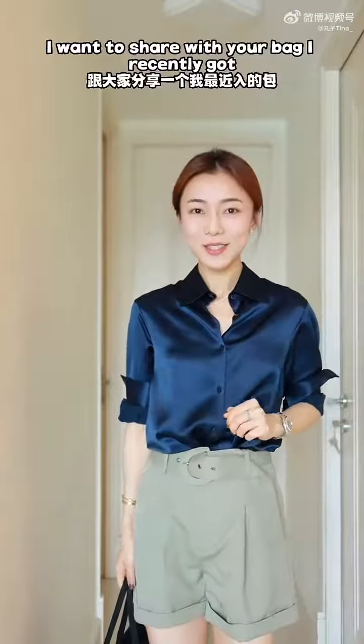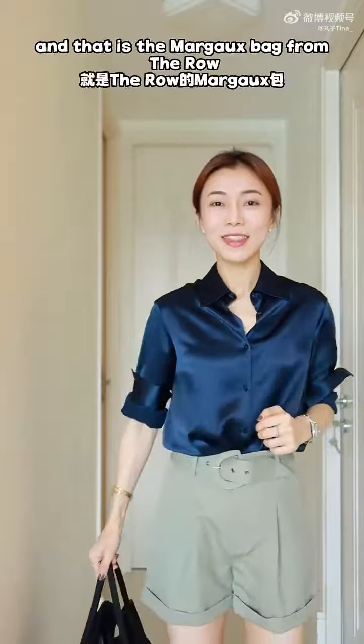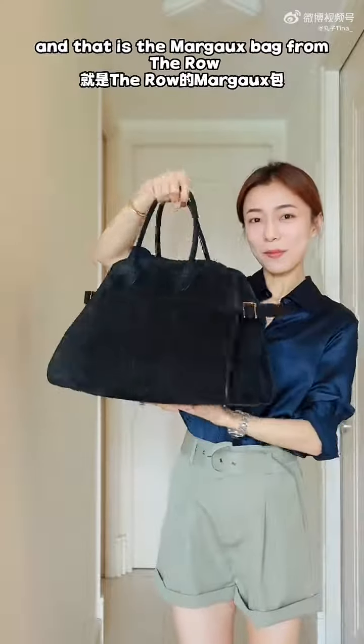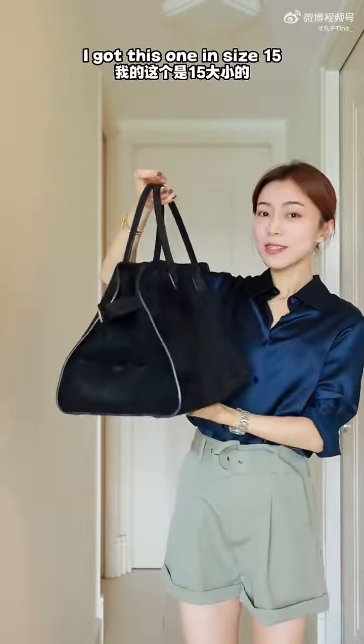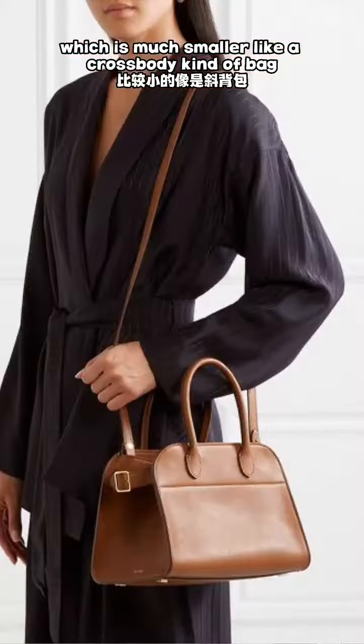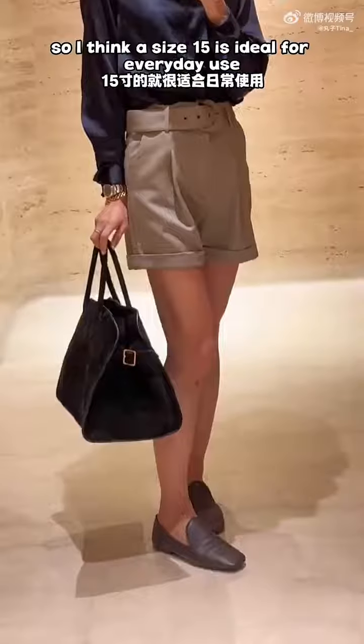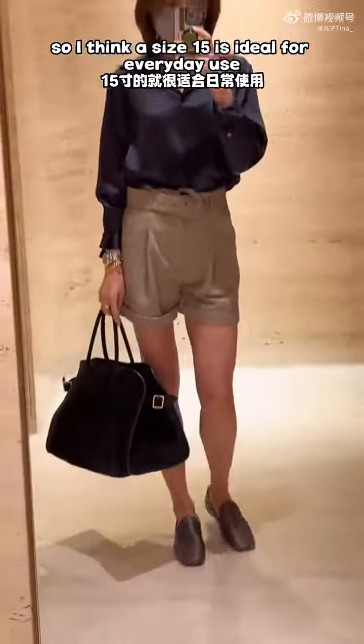I want to share with you a bag I recently got, which is perhaps the most difficult bag to come by this year — the Margaux bag from The Row. I got this one in size 15. They also have a size 10, which is much smaller, like a crossbody kind of bag, and a size 17, which is a bit too big. So I think size 15 is ideal for everyday use.